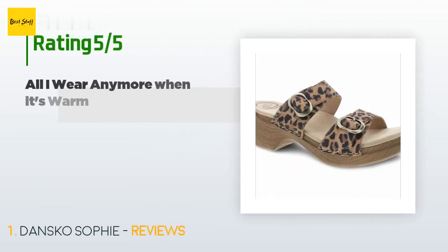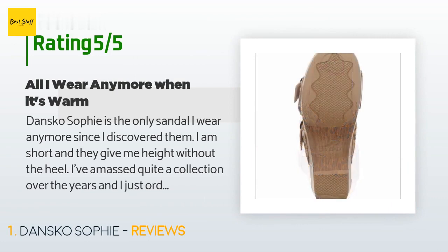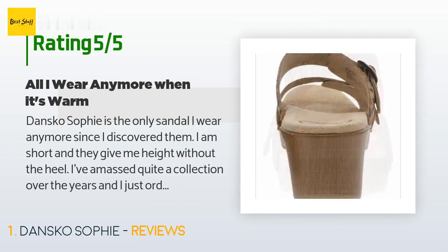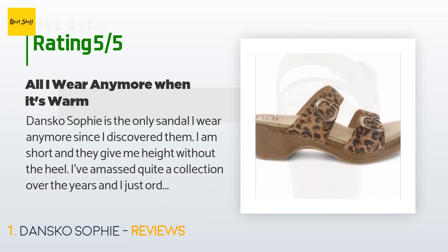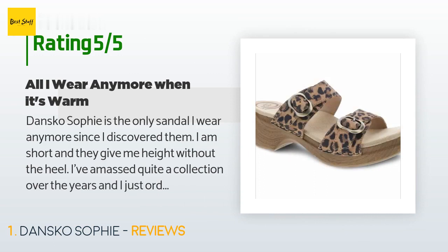This product is available on Amazon for $119. There are 1,093 reviews with an average rating of 4.7 stars. A customer said: 'Dansko Sophie is the only sandal I wear anymore. Since I discovered them I am short and they give me height without the heel. I've amassed quite a collection over the years and just ordered my 12th pair — I couldn't help myself, I had to have the leopard print. They provide all-day comfort with wonderful arch support, and the buckles are great for adjustability if your feet swell in the heat.'